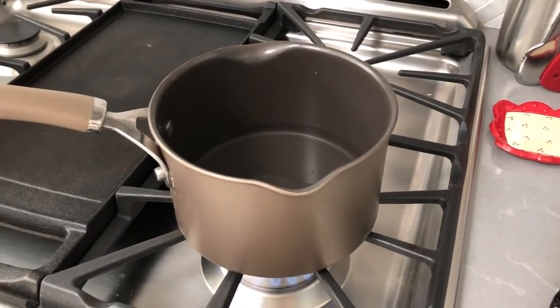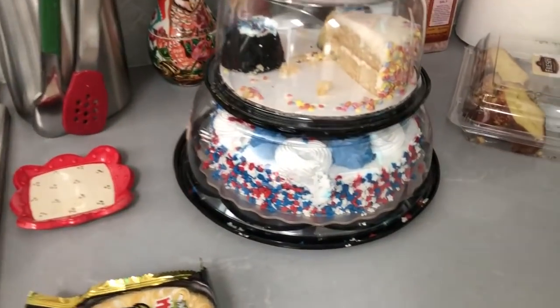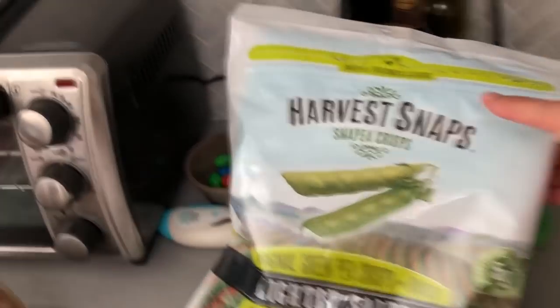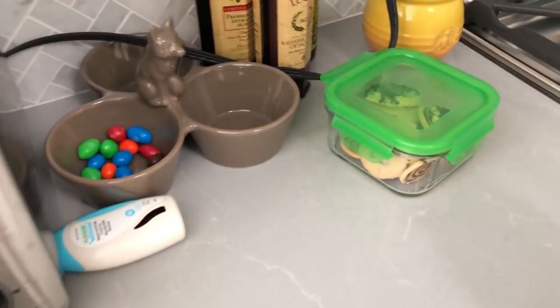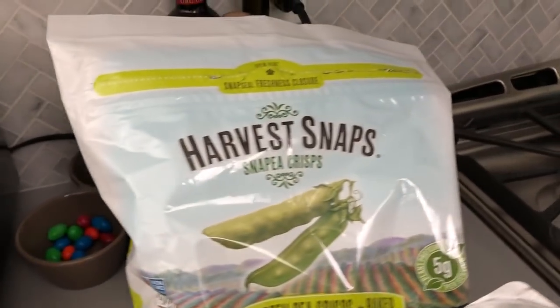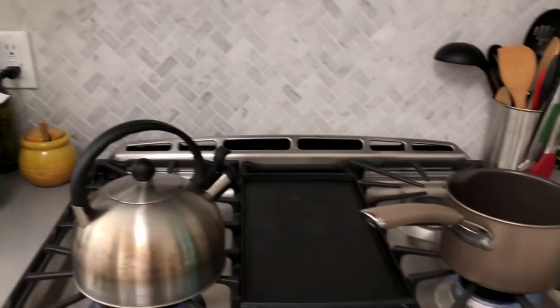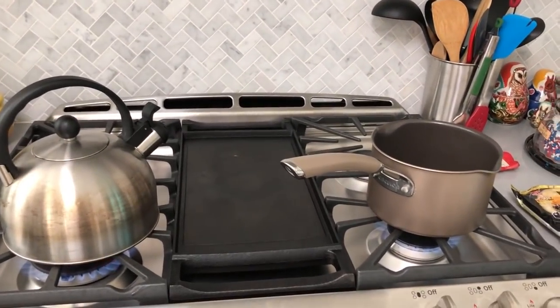We had a big party here over Labor Day weekend and we still have so many sweets left over — a whole cake that hasn't been opened, lemon bread, chips, cookies, M&M's, donuts. Literally everything is so tempting in this house. Okay, we're going to cook our ramen. It'll be just a few minutes because it's instant.